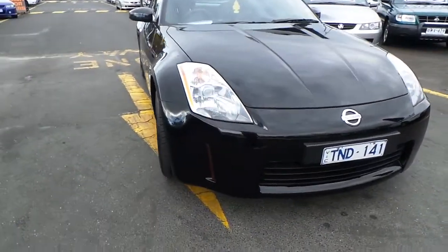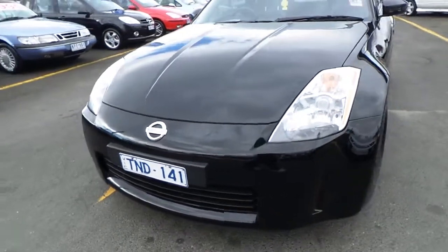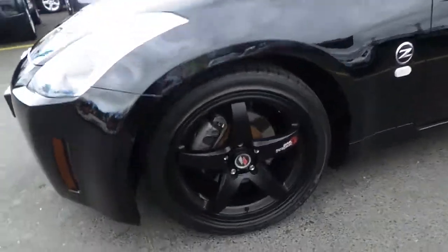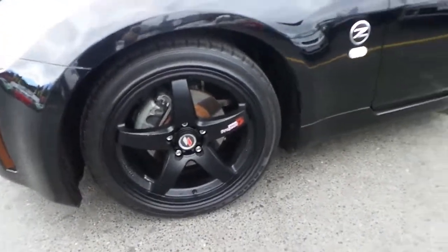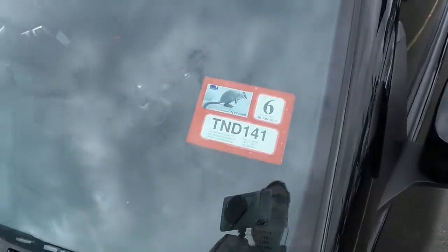Here from Car City. I got a 2005 Nissan 350Z. As we can see it comes in black, very nice and smart, with black 18 inch aftermarket wheels with brand new tyres. As we check the rego, till June next year, very good.